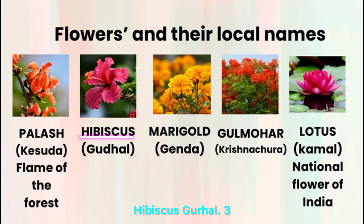Flowers and their local names: Palash — Kesuda, flame of the forest. Hibiscus — Gurhal. Marigold — Genda. Gulmohar — Krishnachura. Lotus — Kamal, national flower of India.